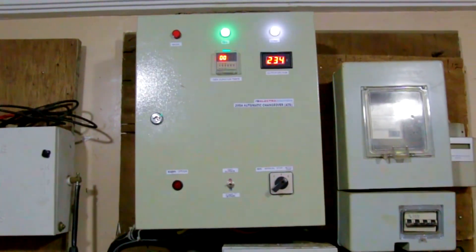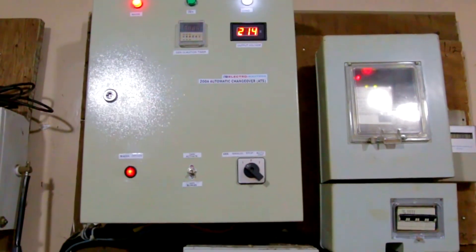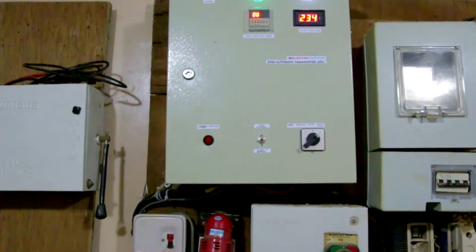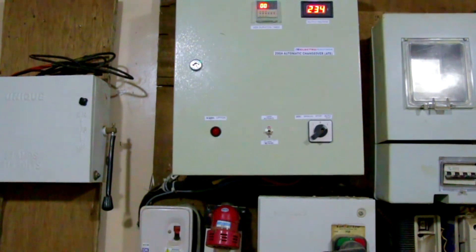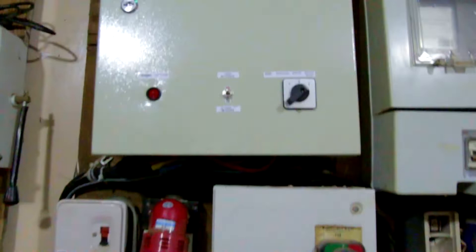This is the ATS box — 200-amp automatic switch-over changeover that was installed. I'm going to go through each button and walk you through basically every single button on the ATS. We start with the mains indicator, which is in red.